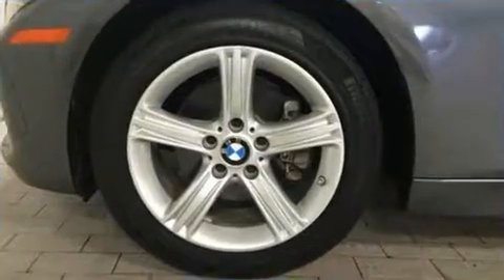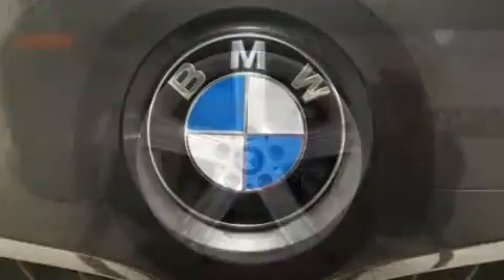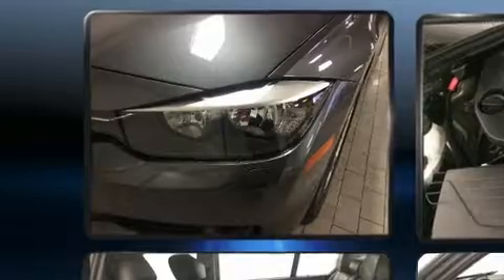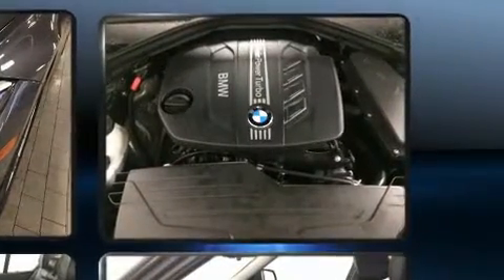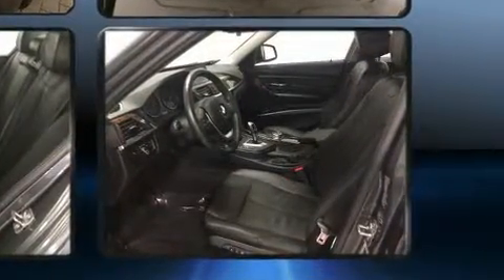Comfort and convenience were prioritized within, evidenced by amenities such as a tachometer, a leather steering wheel, a built-in garage door transmitter, an automatic dimming rear-view mirror, and seat memory. Everything is where it ought to be, from the dashboard controls to the door locks and window controls.